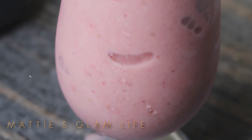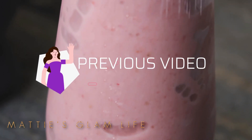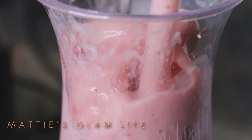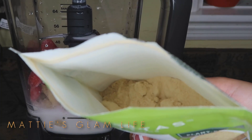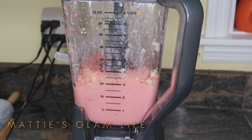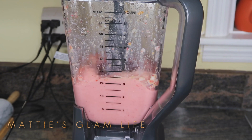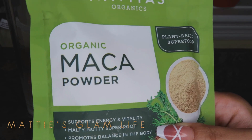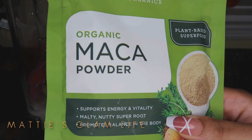Previously on Maddie's Glam Life, I shared with you all the perfect mackerel smoothie. This is the best way to consume mackerel and to get all the amazing benefits it has to offer for your body and, most importantly, for your bum. Make sure that you check out that video, and let's go ahead and get right into what you guys are here for.